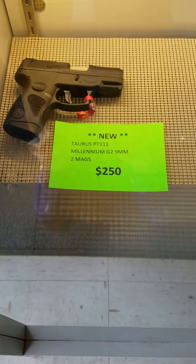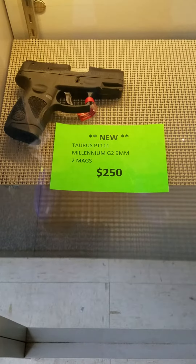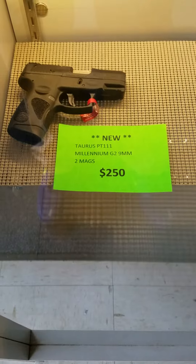This is our second video of the day. Taurus PT-111 Millennium G2, two mags, $250 out the door.